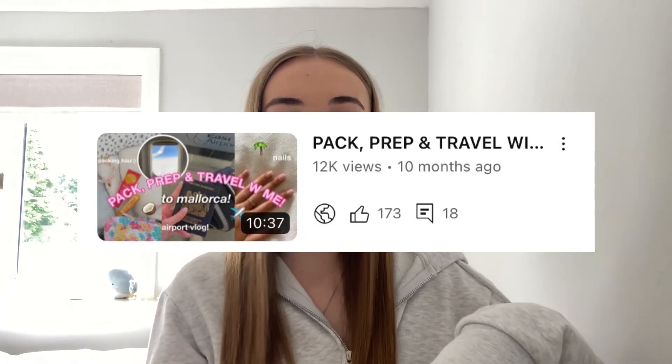I recently noticed that my pack prep and travel with me from last year has got 12k views, which is crazy because I didn't think any of my videos had gone over 10k — which is just mad. So I thought I'd do another one. I'm going to write myself a packing list and then go through all my clothes.